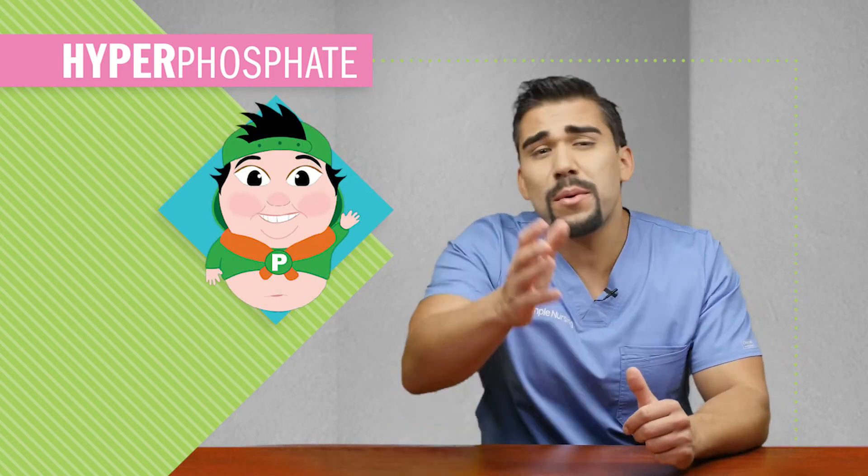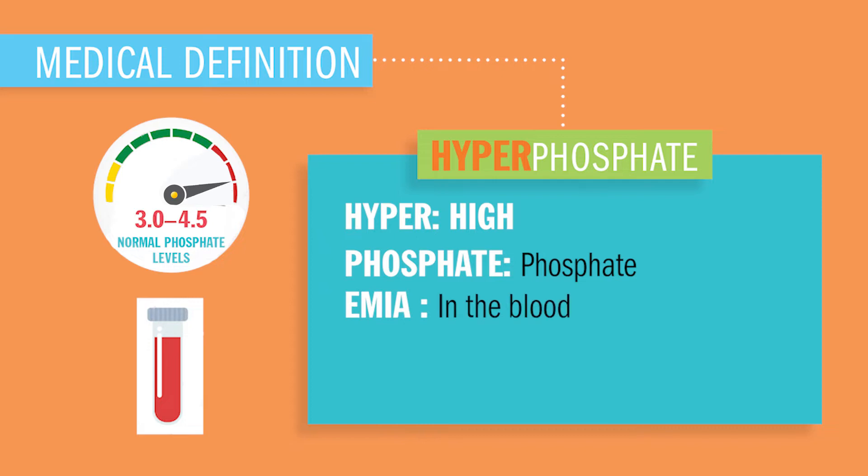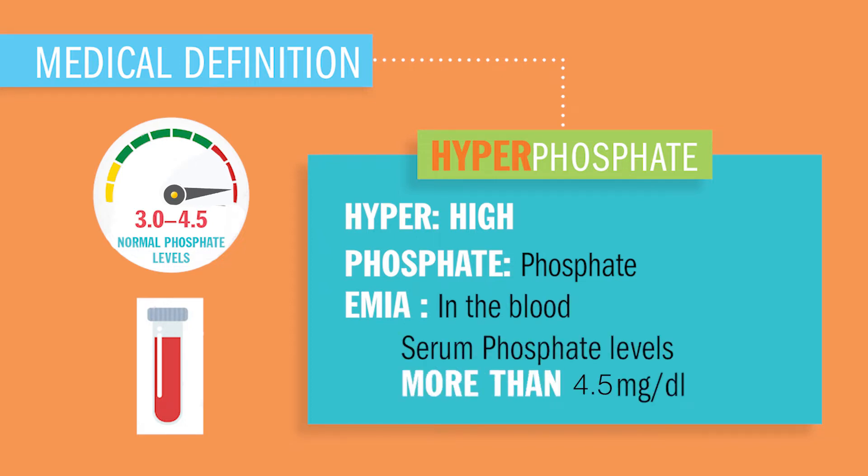Friendly frat boy, phosphate is large and in charge. Today we're wrapping up hyperphosphatemia — hyper meaning high, phosphate meaning phosphate, and -emia meaning in the blood. Serum phosphate levels more than 4.5 in the blood.